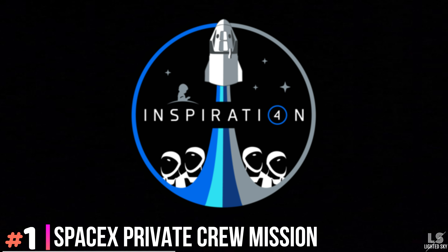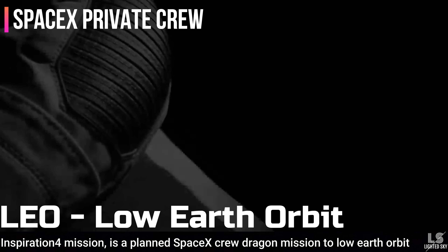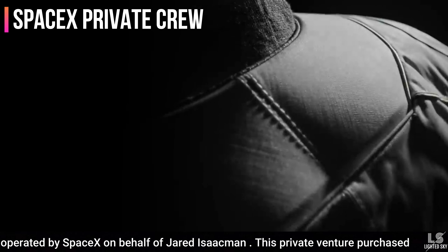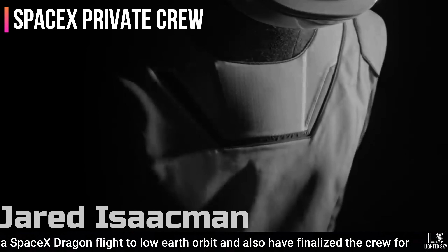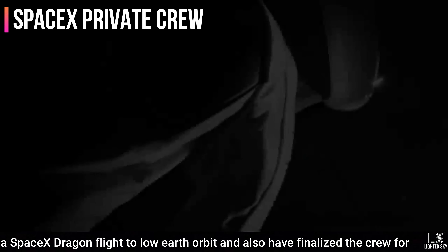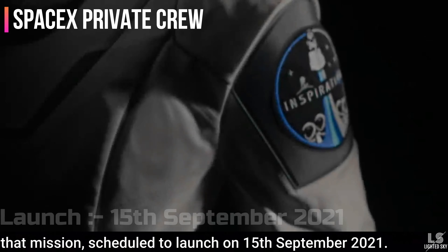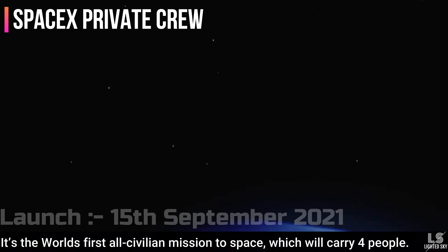At number 1, we have the Inspiration4 mission crew announced. Inspiration4 is a planned SpaceX Crew Dragon mission to low Earth orbit operated by SpaceX on behalf of Jared Isaacman. This private venture purchased a SpaceX Dragon flight to low Earth orbit and has finalized the crew for the mission, scheduled to launch on September 15, 2021. It is the world's first all-civilian mission to space, carrying four people.